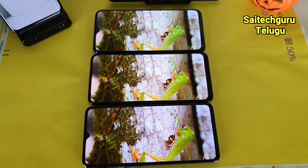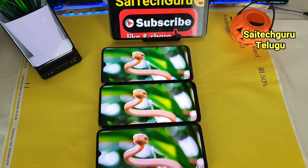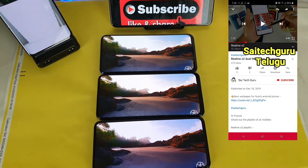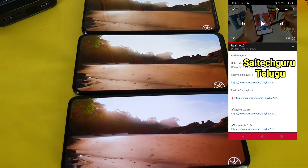Realme X, Realme X2, and Realme X2 Pro. These 3 mobile phones have different price ranges — one is $15,000, one is $16,000, and one is $28,000.